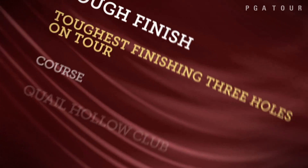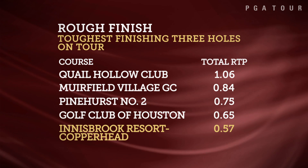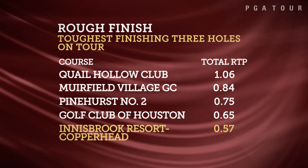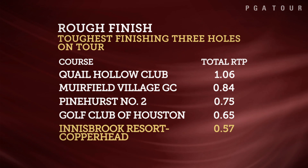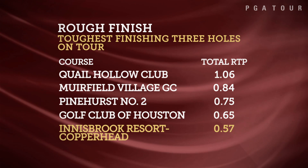The neat thing about Copperhead is it almost doesn't feel like a Florida golf course. It's almost with the rolling hills and these holes shaped both directions — it almost feels like you're in the Carolinas. It's a different shade of the Sunshine State this week as the Florida swing continues at Innisbrook Resort outside of Tampa for the 2015 Valspar Championship.